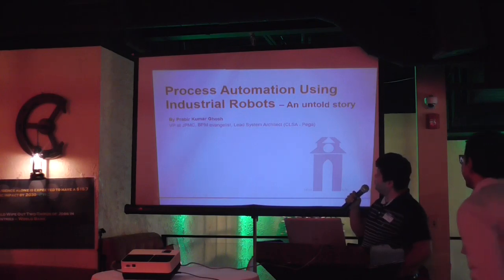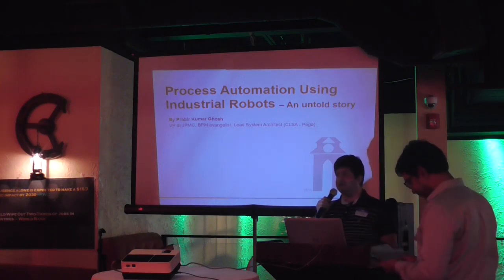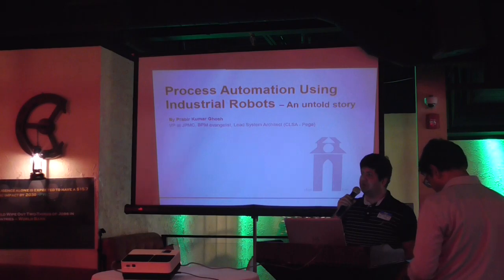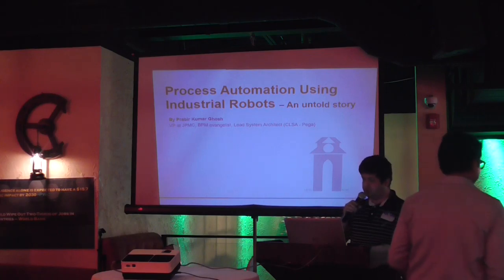I am Pravi. Currently I am working as Vice President at JPMorgan Chase. I am a DTM Evangelist. I am also an architect in Pega, and my job duties involve digital modernization in JPMorgan asset and work management using business process management tools.